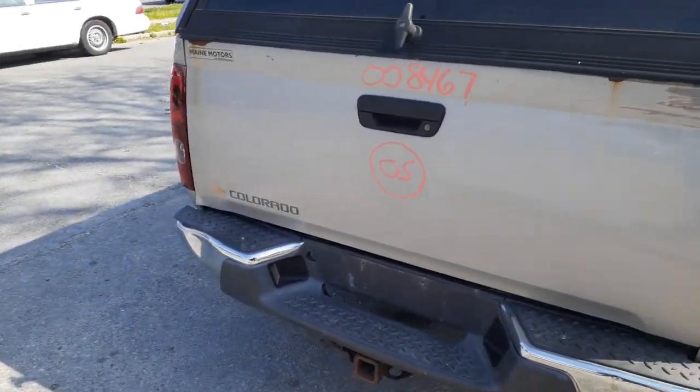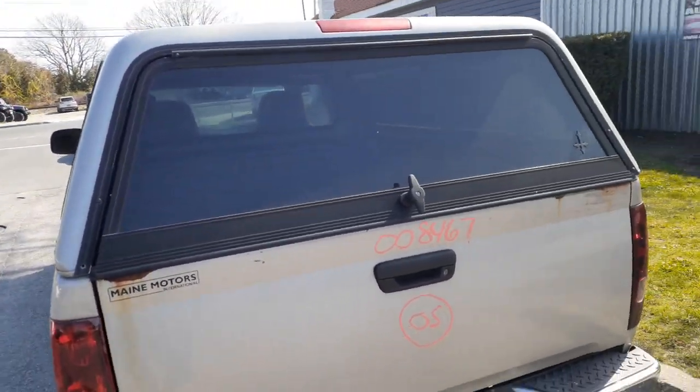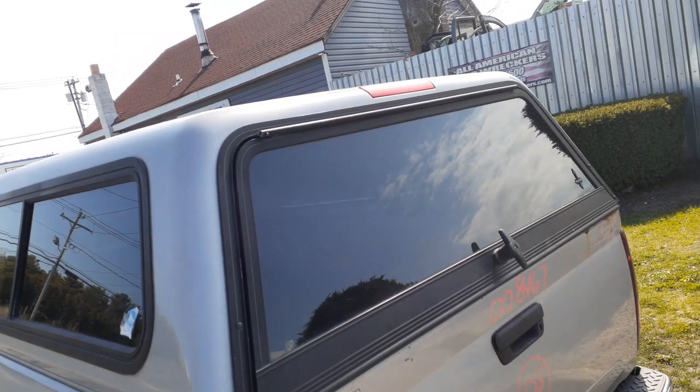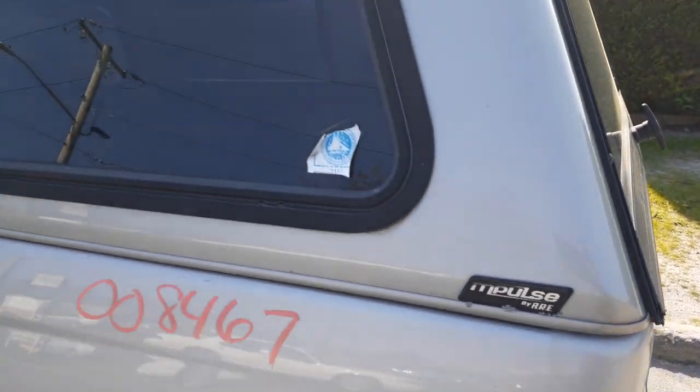I put the gate in even though there's some problems with it. Rear bumper is no good. You got an ARE top — it's an ARE M Plus. Nice top.